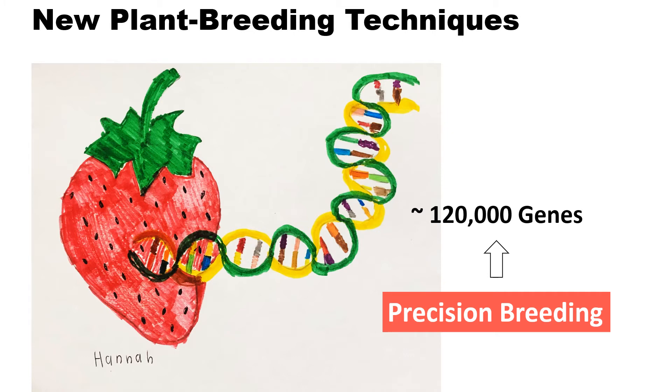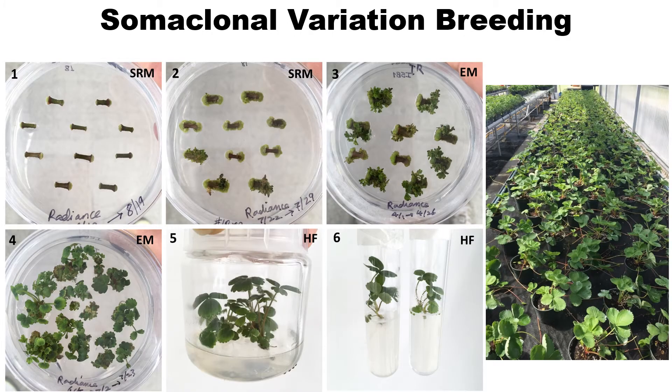Other than DNA testing, what else are we using for developing new cultivars? I want to introduce some of our new plant breeding techniques that we are applying for improving strawberry cultivars. Using recent advanced DNA technology, we can modify a specific gene function and obtain desirable characteristics such as fruit color, flavor, and disease resistance. This approach is referred to as precision breeding.